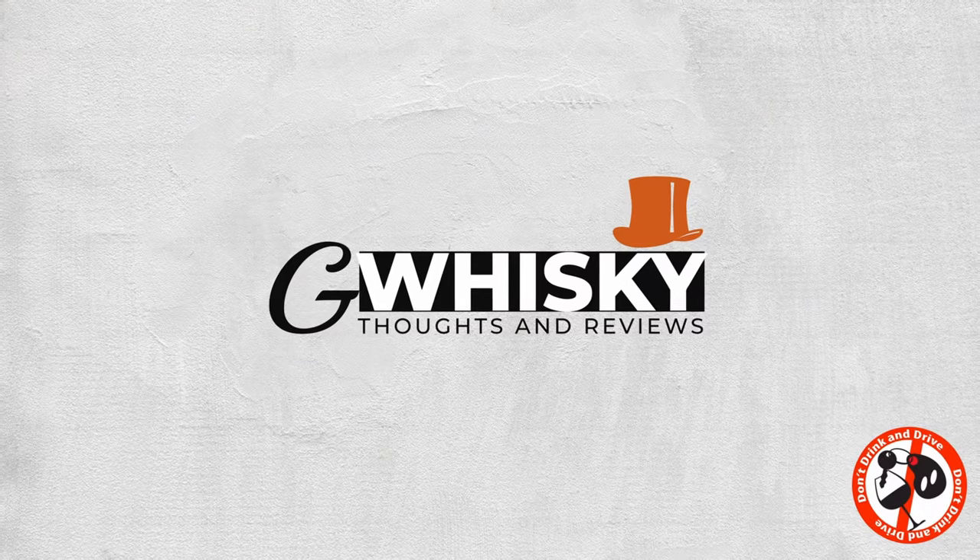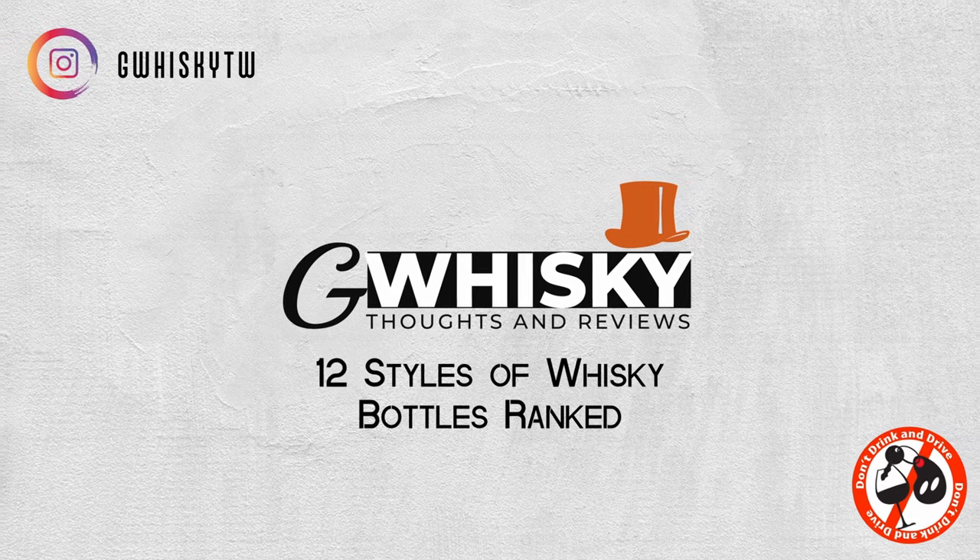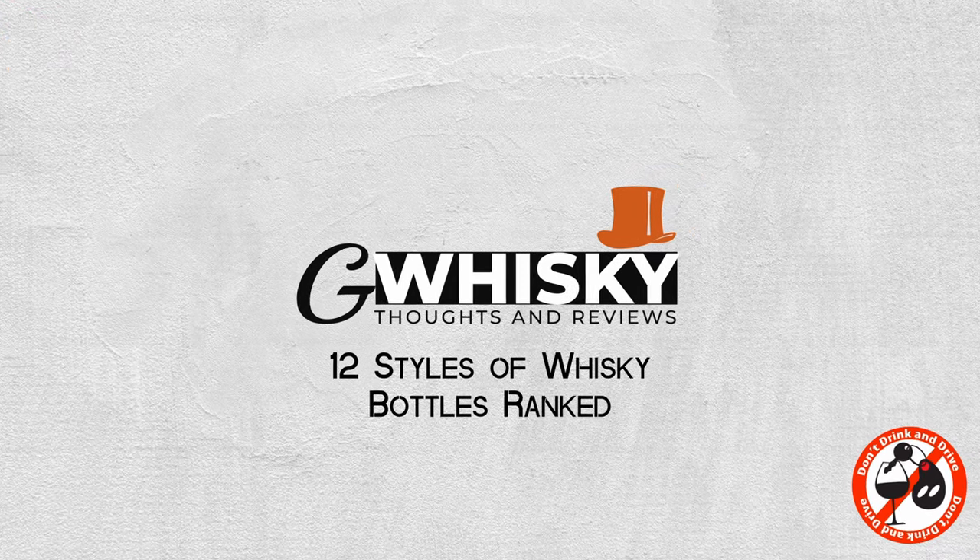Today we're looking at 12 different styles of whiskey bottles. This is a fun one, definitely not one of my more serious videos. We're going to be looking at whiskey bottles today and ranking different styles of whiskey bottles.